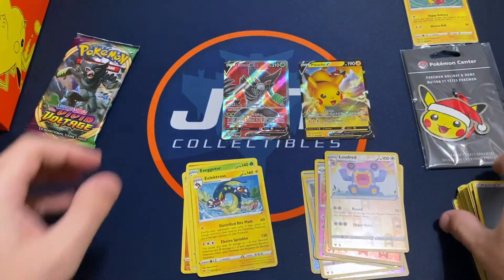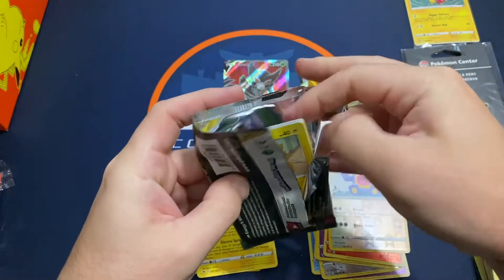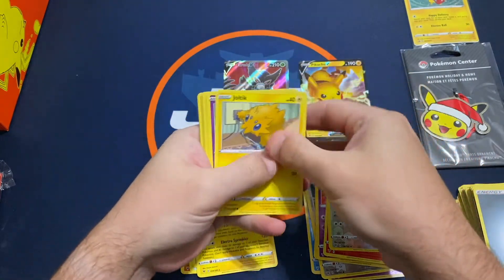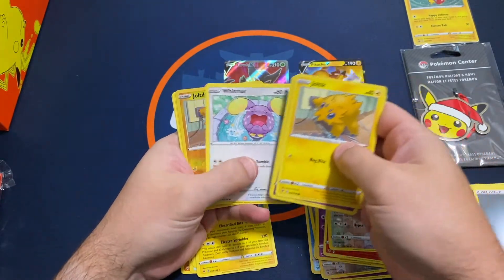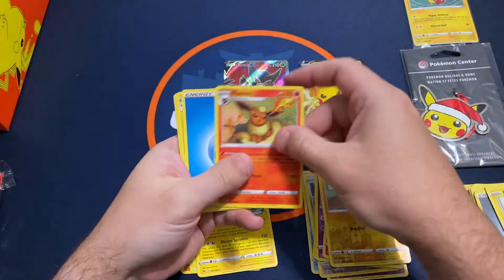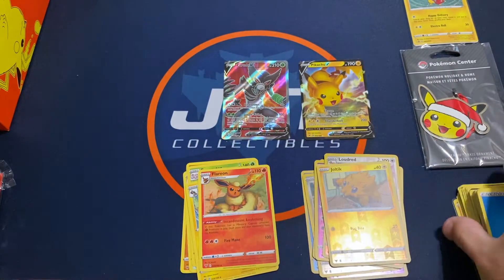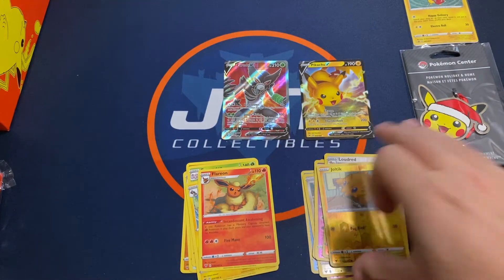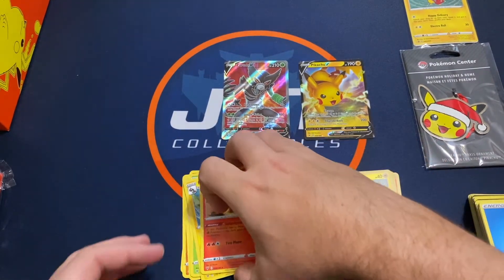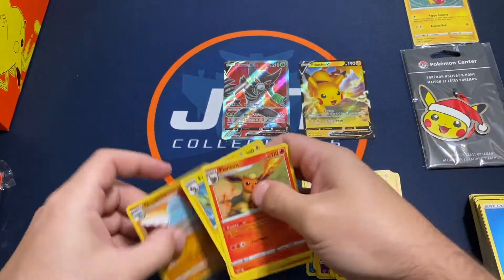Electros. All right, last pack — it's gonna have to be something nice in here, we're gonna hit something big. Doesn't look to be that way. We'll get a Joltik and a Flareon. All right, so overall we've got a couple hits, a little disappointing — no other Holo Rares, nothing but just these two.